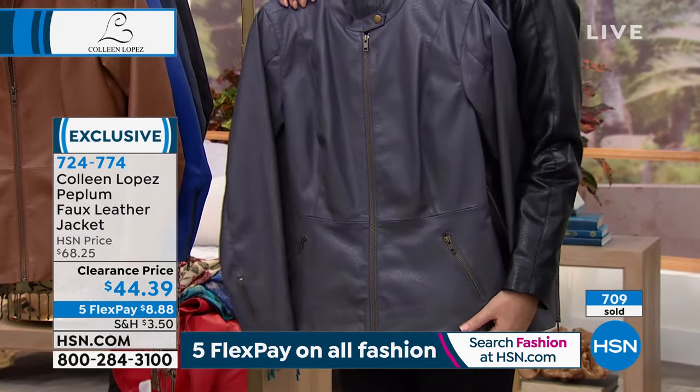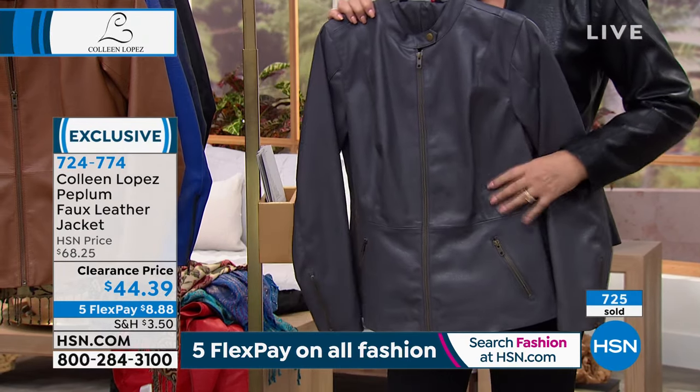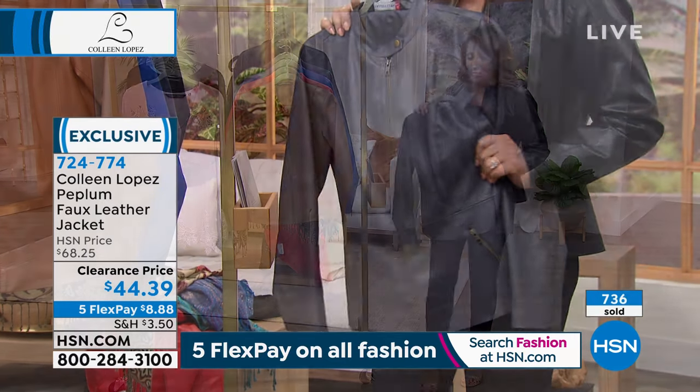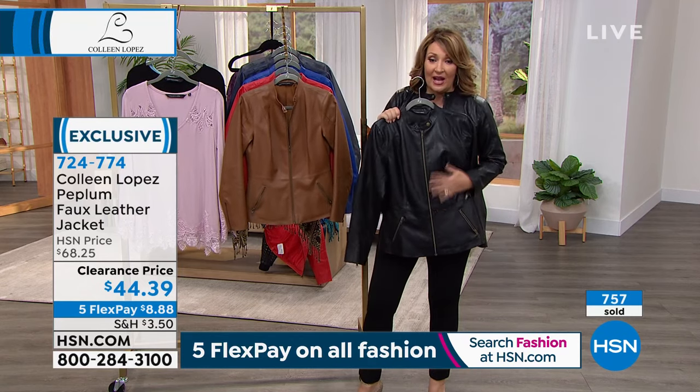This is called the slate. I love the slate — the slate is fantastic. Fewer than 300 here. We have extra small through large only in the slate, so if you want the slate, good luck. And then of course, the black. How are we doing on the black? The black — we still have all the sizes right now.